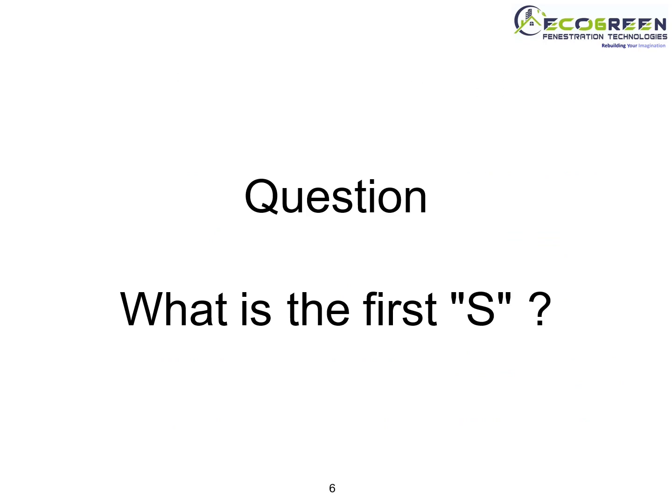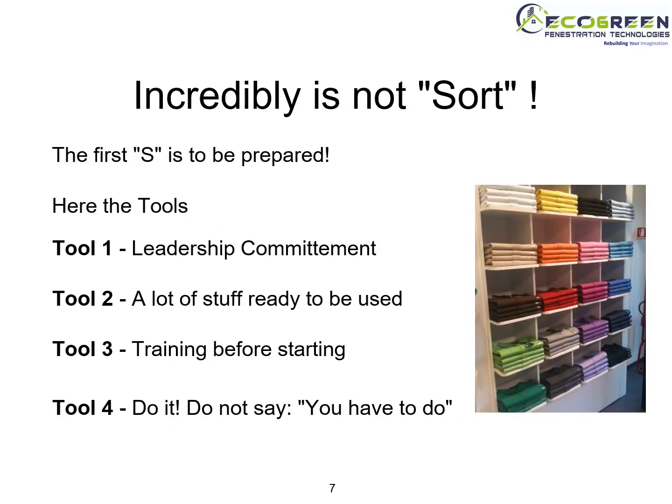Now the question arises: what is the first S? Incredibly, it is not Sort. The first S is to be prepared. Here are the tools. Tool 1: Leadership Commitment. Tool 2: A lot of stuff ready to be used. Tool 3: Training before starting.